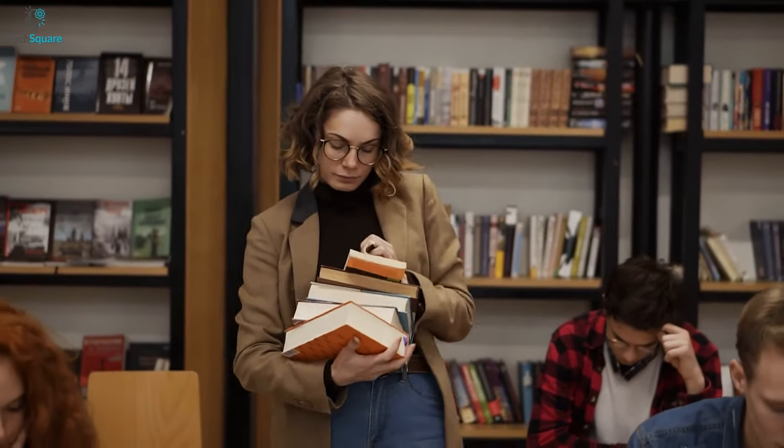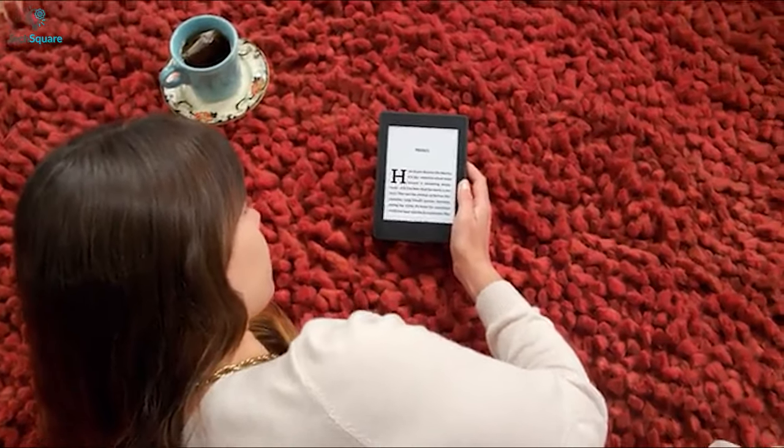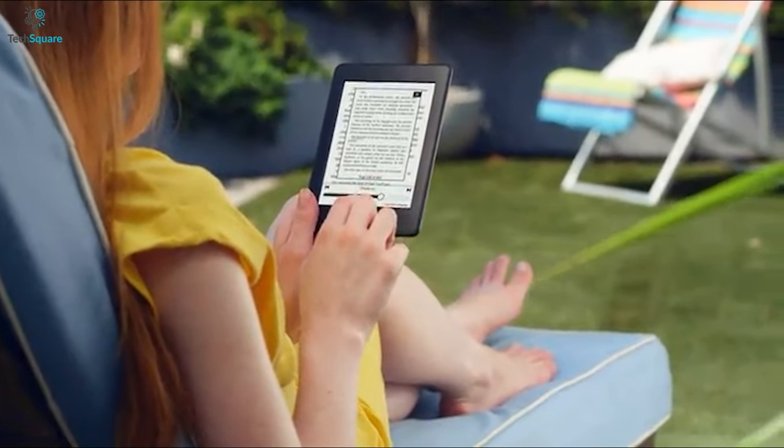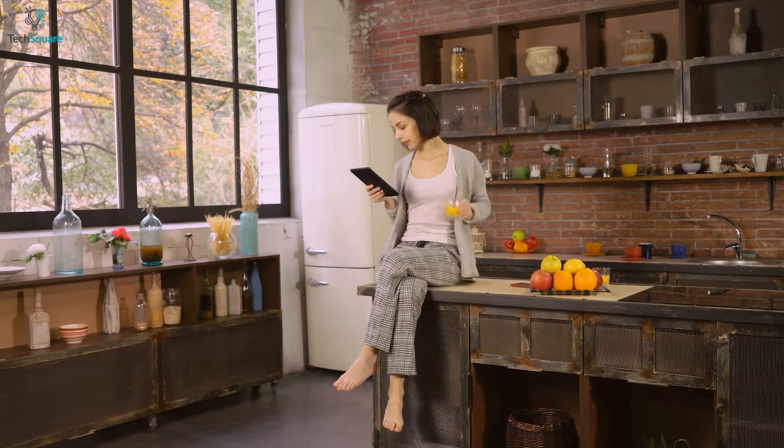Whether you love to read or need to carry more books with you all the time, a Kindle can help you out from all hassles. These compact devices ensure comfortable reading with warm lights and readable fonts. And you won't get distracted by any external notifications from social media, as they do not allow you to use the internet. But out of so many options, choosing the right one for you might get difficult.